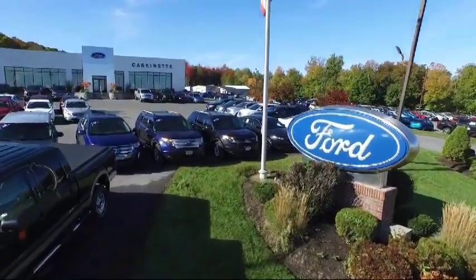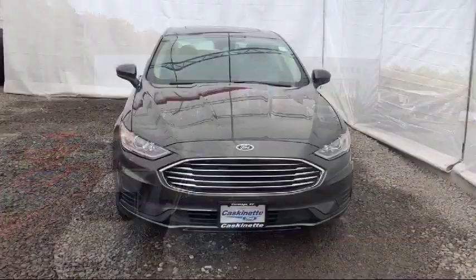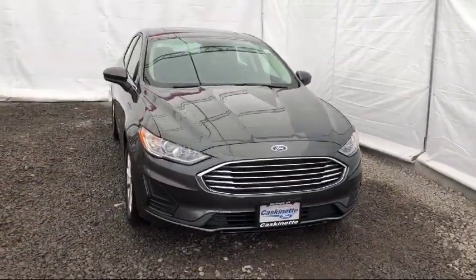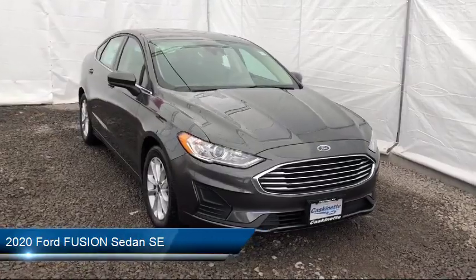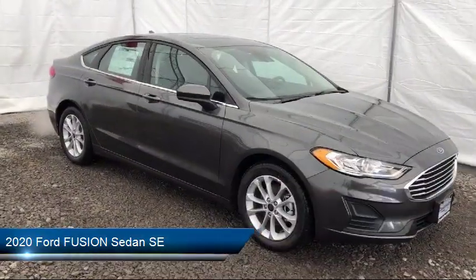Welcome to Cascanet Ford, and here's a look at another one of our new Fords from our extensive inventory. It comes equipped with alloy wheels, tire pressure monitoring system, keyless entry, rear view camera, and Sirius XM satellite radio.